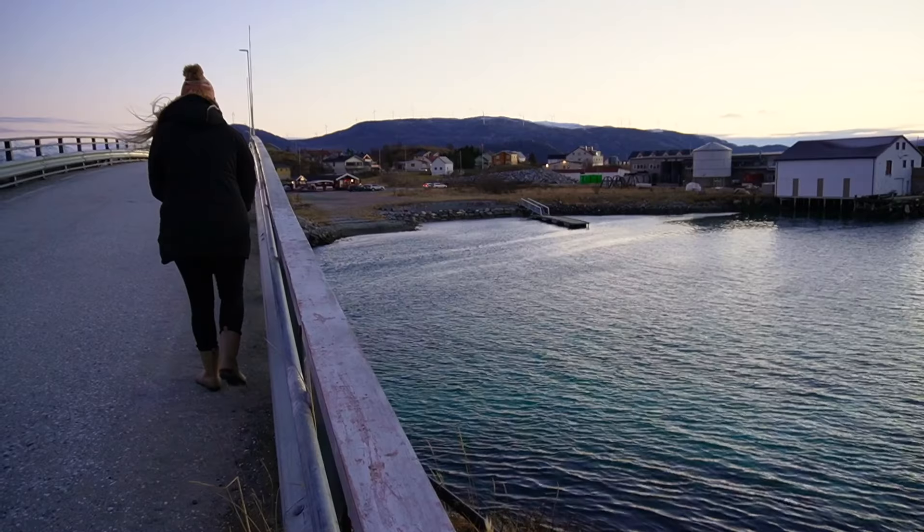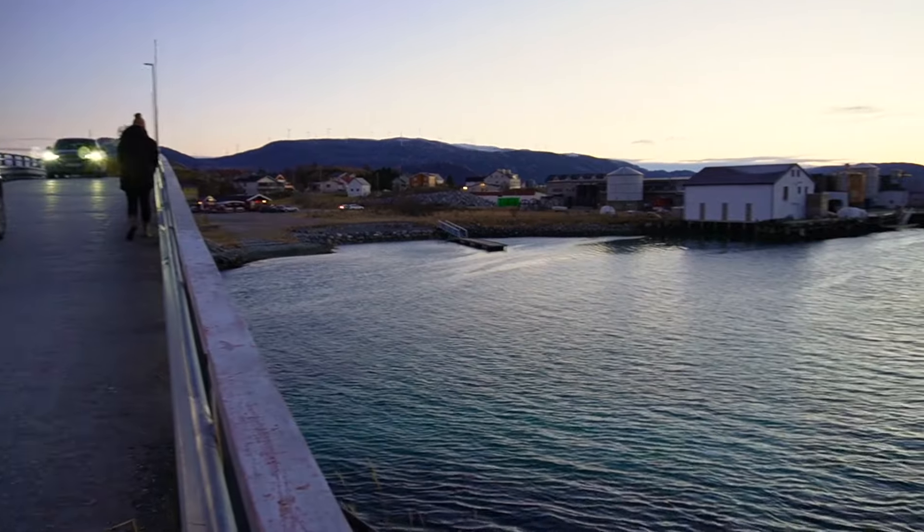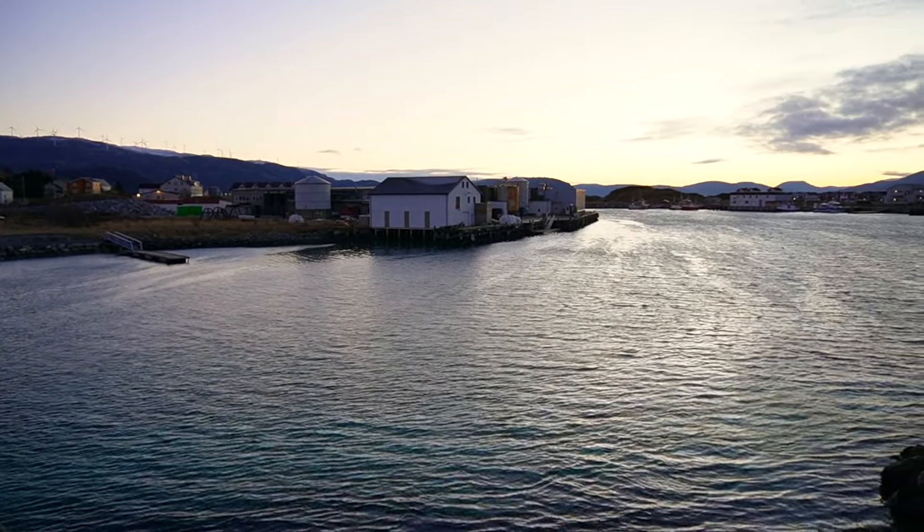I should have worn gloves — my hands are really cold. It is super windy here. In Tromsø it wasn't really too windy, but whenever you get by the ocean the sea breeze just takes you along. I just love the smell of the salty ocean, and you can definitely smell it here.